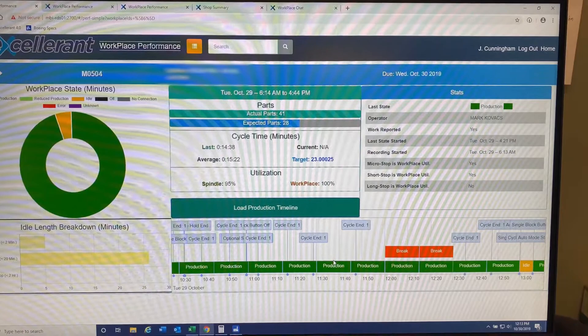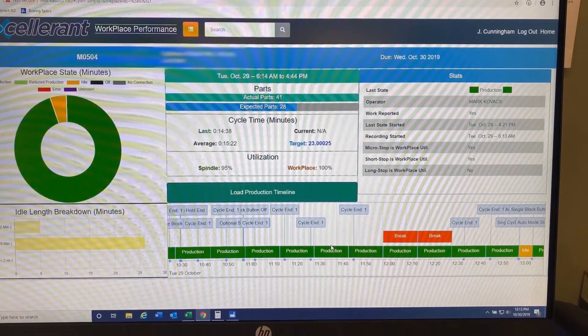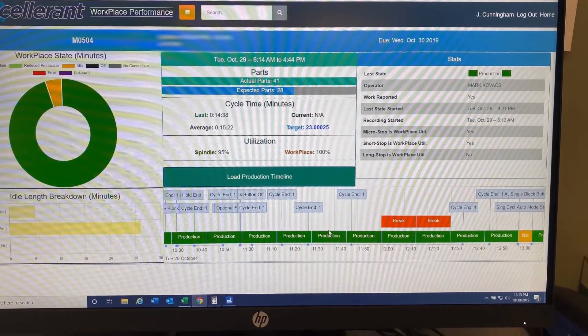A machine monitoring package called Accelerant helps MacMellon Brothers make the most of limited resources. Accelerant has allowed us to identify areas where we're not utilizing our machinery to the full extent of its capacity. We've already invested in the people. We've already invested in the machinery. Accelerant is letting us get more out of what we already own and already have.